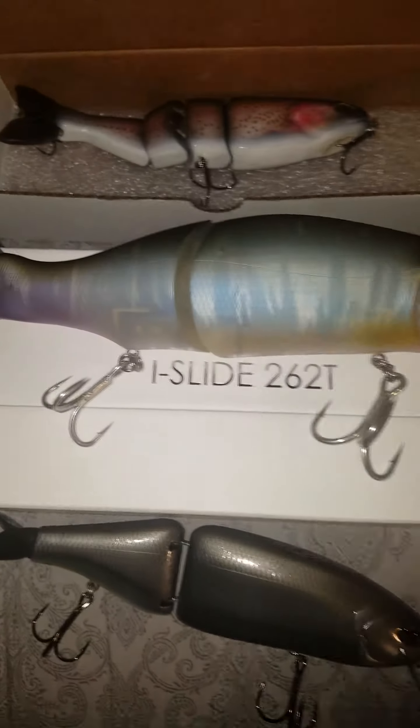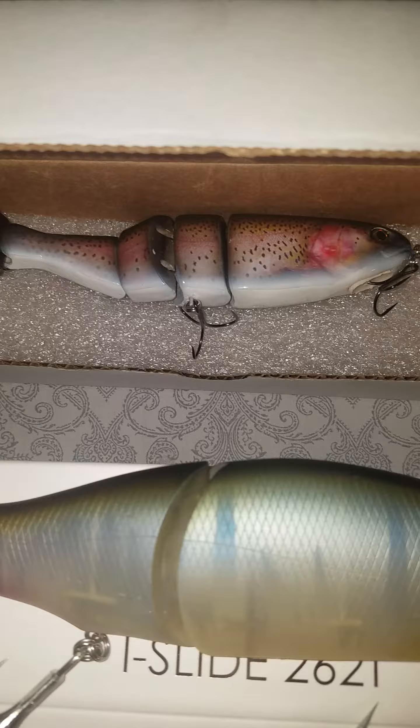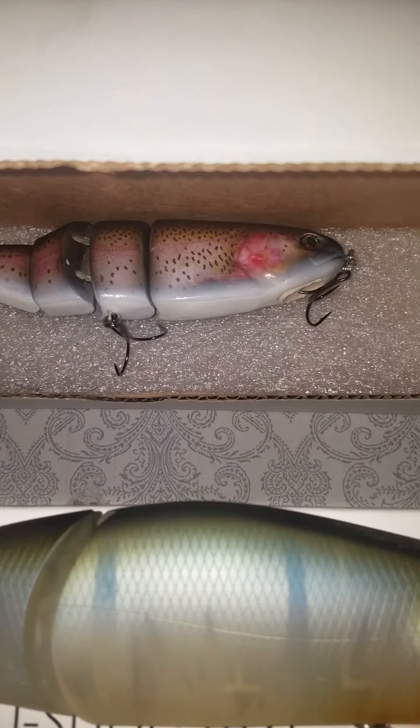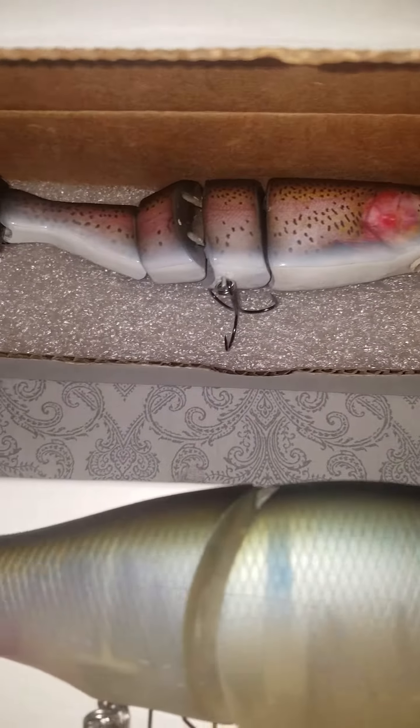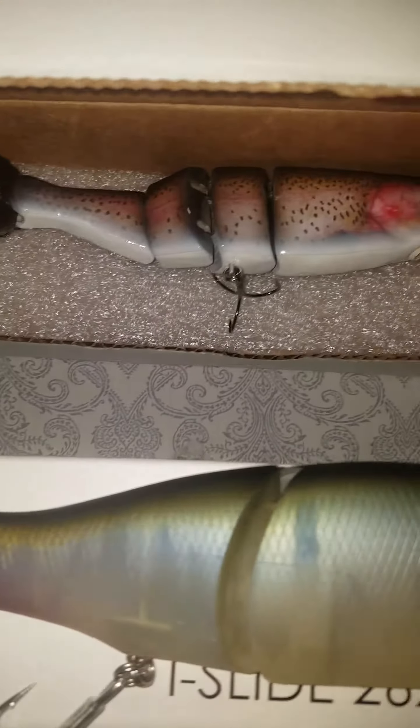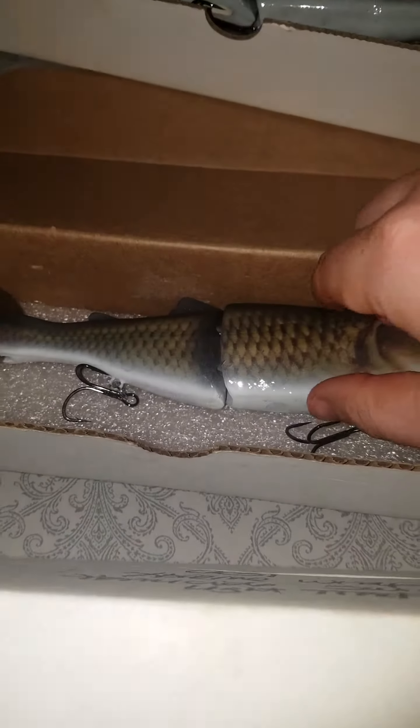Ice Slide 262. ABT Lures 8-and-a-half-inch Homicide Swimmer, polyurethane pocket on the chin — I love that thing. Swim's amazing, and it's got the stinger hook on the tail too.